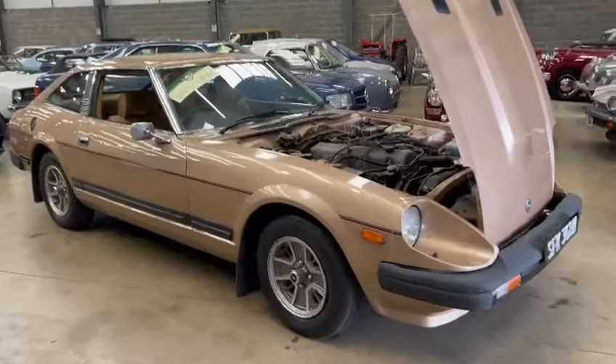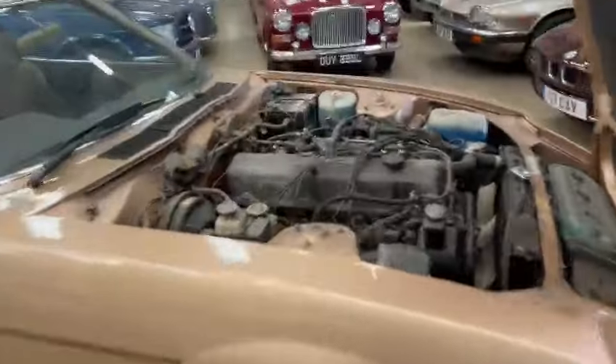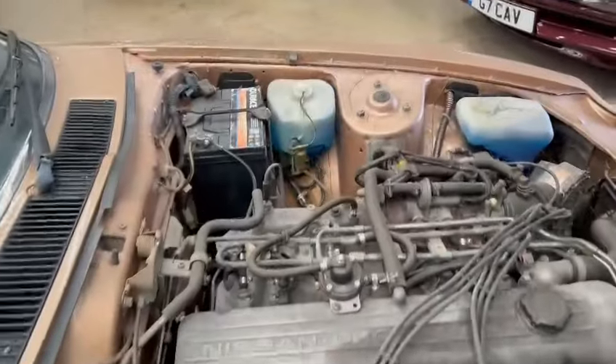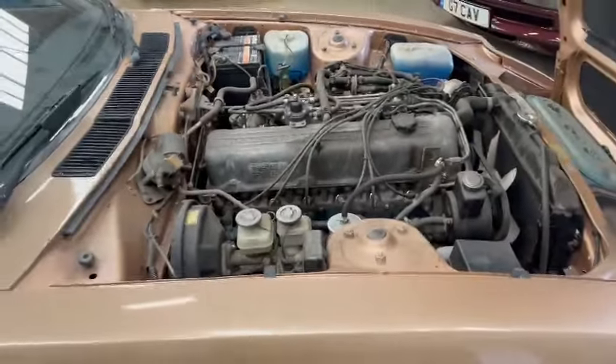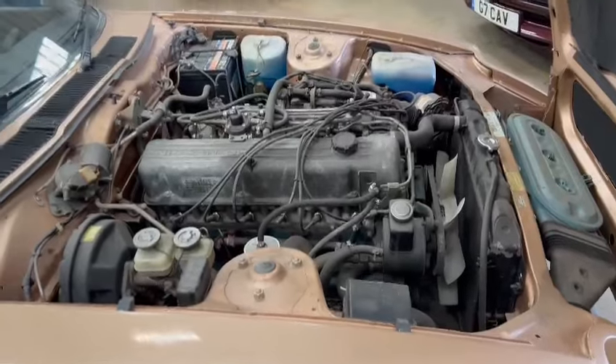Right then ladies and gentlemen, here we go — look, the Datsun 280, just landed with us for our next sale. Don't see too many of these; we used to have a fair few but I haven't seen one for a little while actually, so it's nice to have one back.